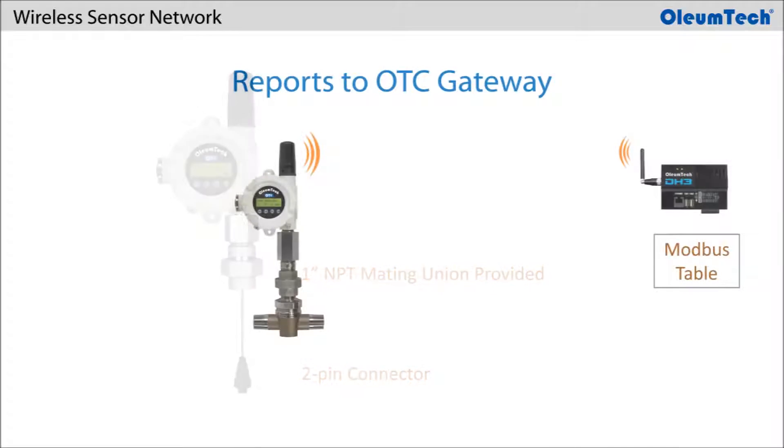The FT1 reports flow and device data to the OTC gateway, where the data is stored in its Modbus holding register table.